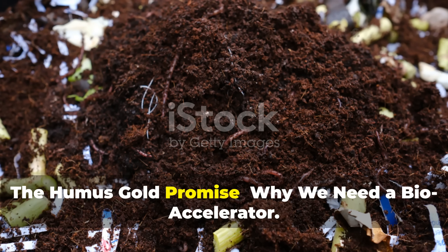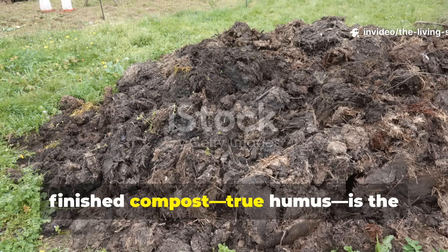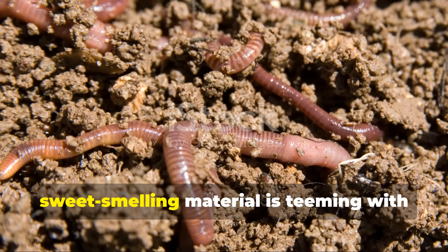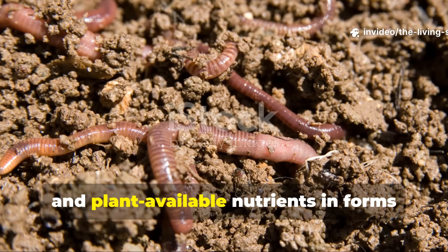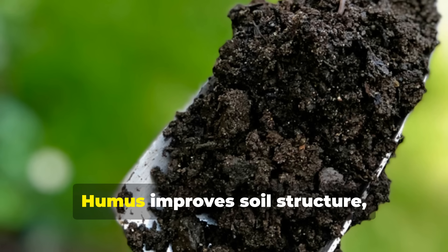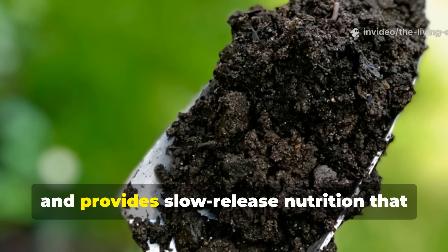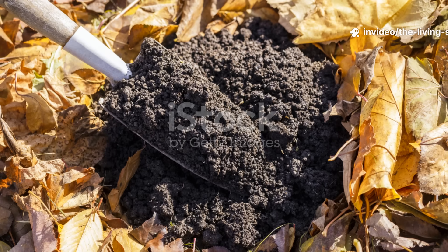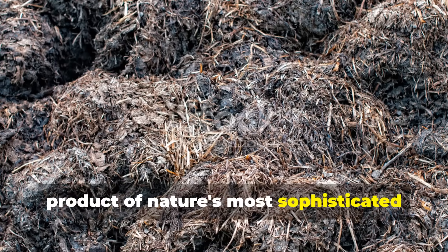Every serious gardener understands that finished compost — true humus — is the foundation of thriving, productive gardens. This dark, crumbly, sweet-smelling material is teeming with beneficial microorganisms, stable organic matter, and plant-available nutrients in forms that synthetic fertilizers simply cannot replicate. Humus improves soil structure, increases water retention, feeds soil biology, and provides slow-release nutrition that sustains plants throughout the growing season. It's literally garden gold, the end product of nature's most sophisticated recycling system.